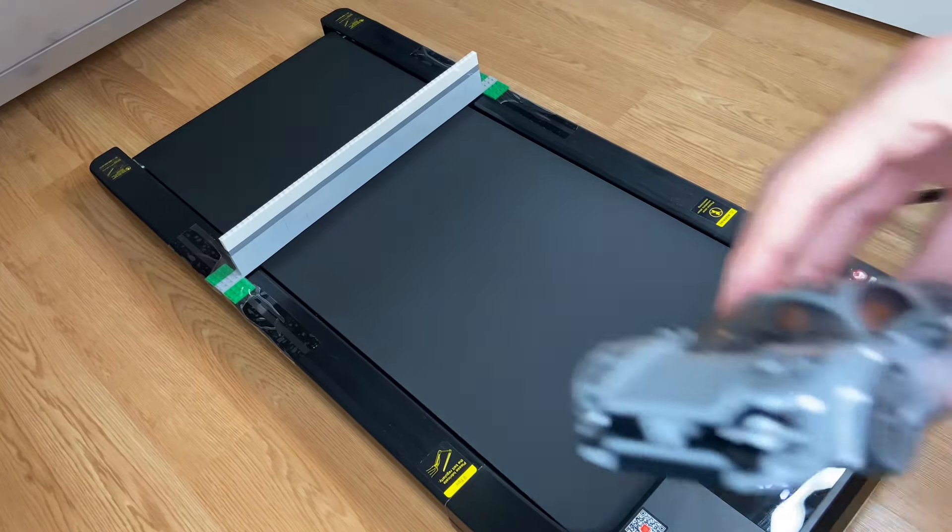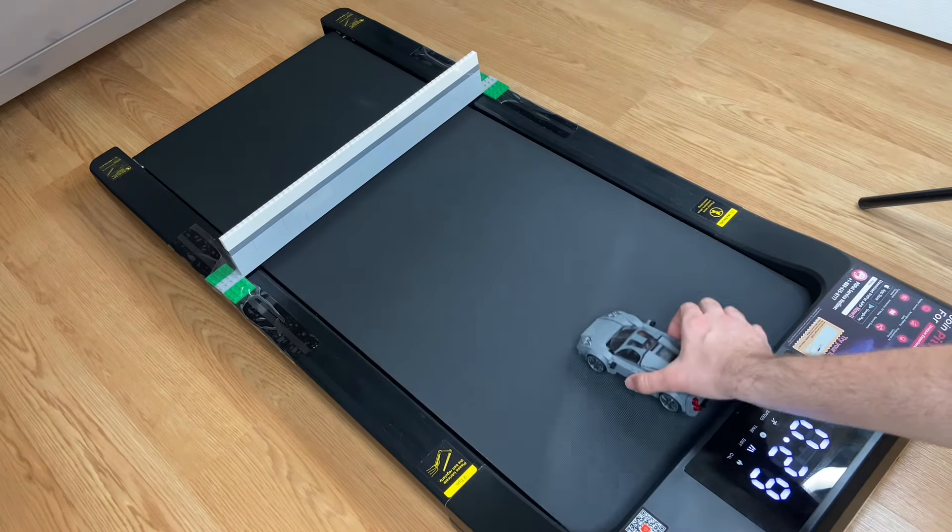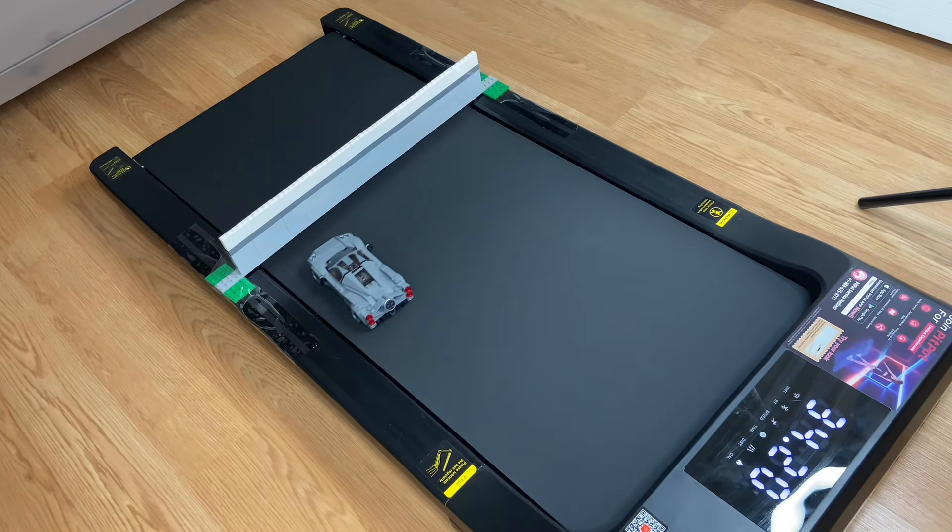Now let's test the last regular car, the Pagani Utopia, which is my favorite LEGO car. I feel like it's just gonna have the same result — and yep, just hits the wall and crashes.